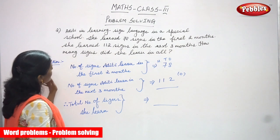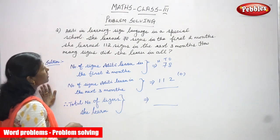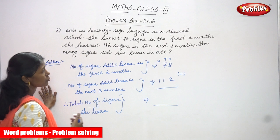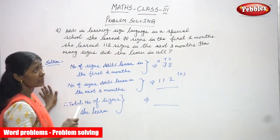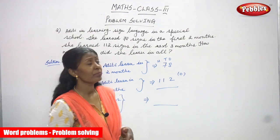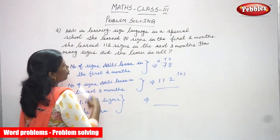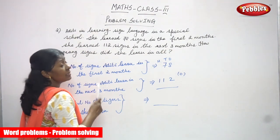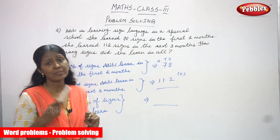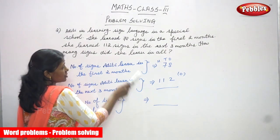So let's look at the solution. Aditi is learning sign language in a special school — she is interested to learn sign language, that's why she went there. She learned 78 signs in the first two months, and in the next three months she learned 112 signs. So what they asked is: how many signs did she learn in all?